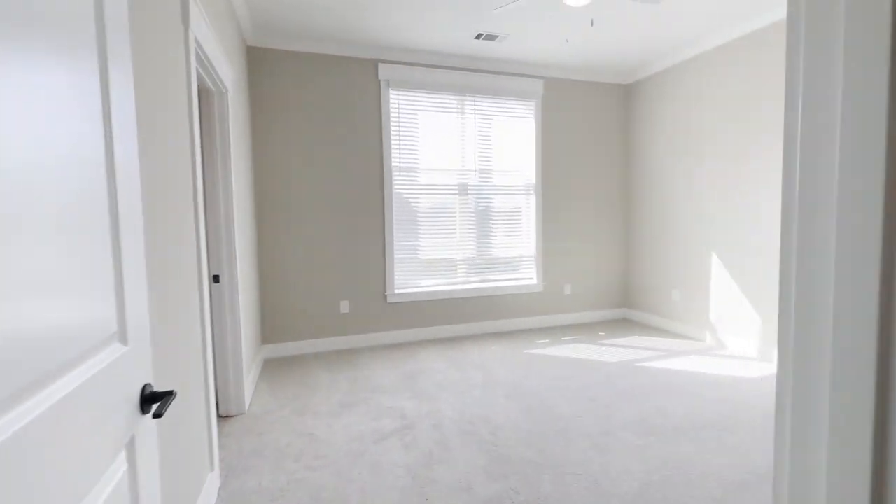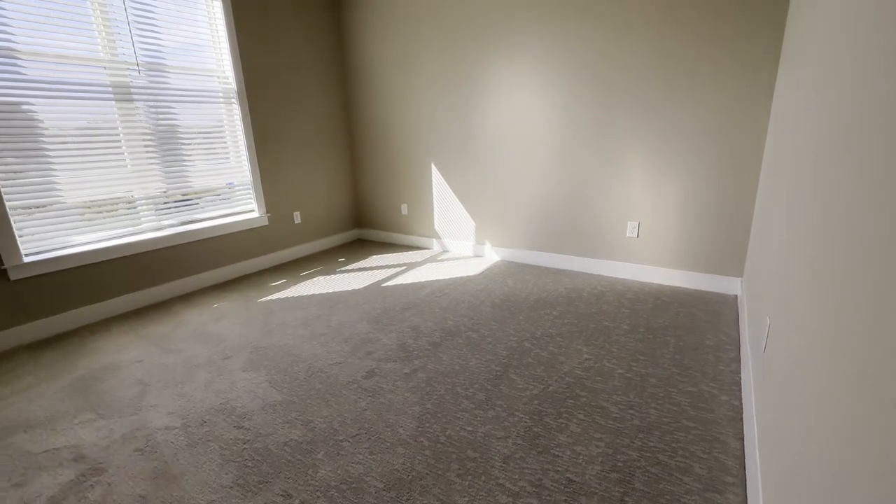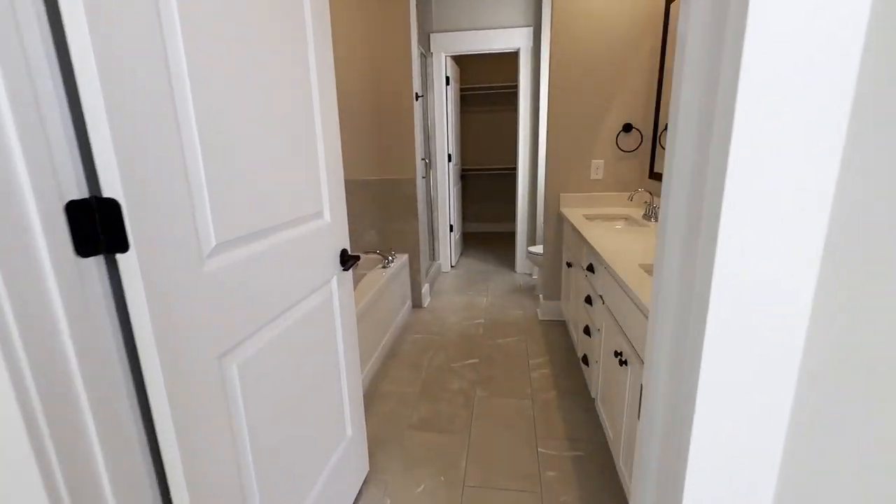And over here is the master suite that is downstairs. Really nice and convenient — everything that you need with close access. You've got this huge, gorgeous window that brings in a lot of natural lighting. And again, this is a corner unit, so it's really nice to have that space there.